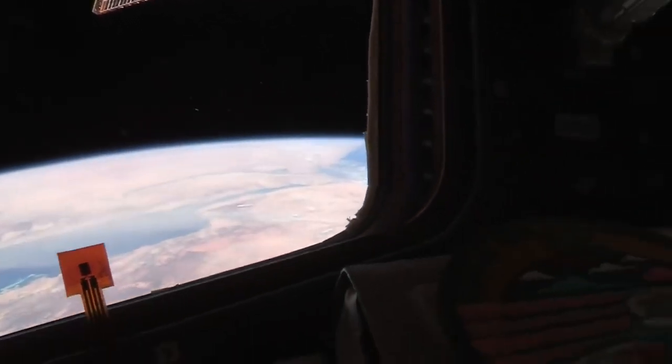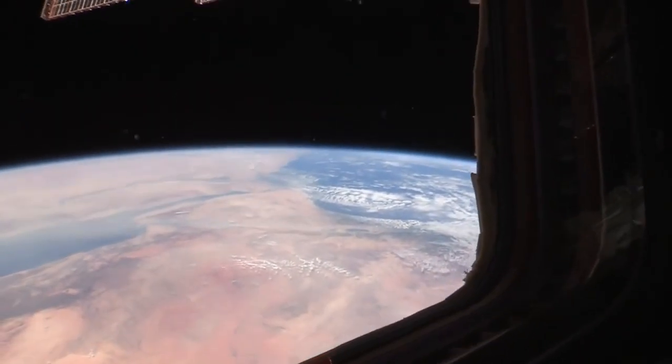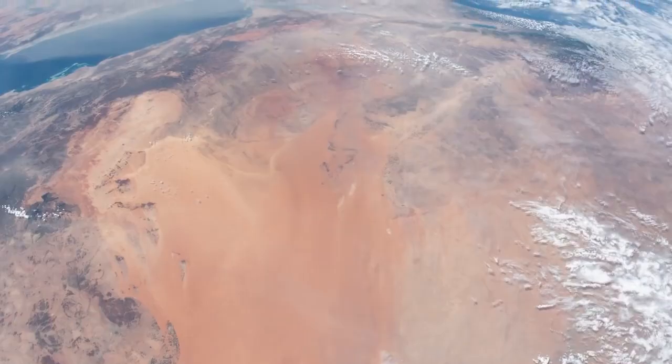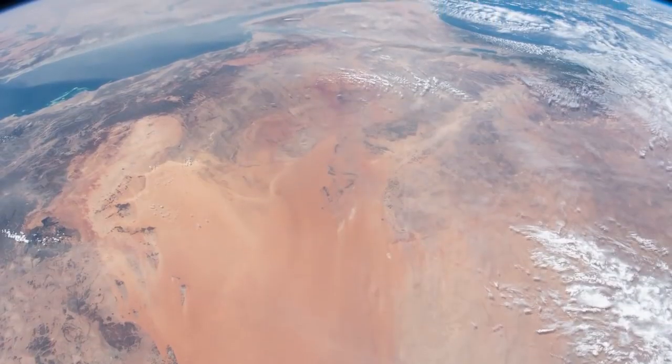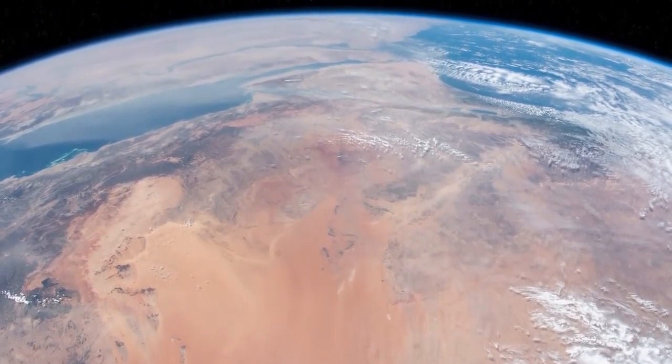It's almost always clear. That's cool — you can see all of Israel. Take a shot of that. The Dead Sea — you can see the Dead Sea.